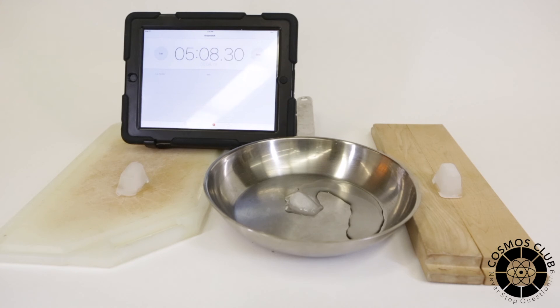So obviously the metal is the clear winner here. Now we are up to five minutes. Look at the plastic — it's hardly melted at all. Whereas if you have a look at the wood, there's a little bit of melting, but hardly any. So it's a pretty clear winner for which one conducts heat energy the best.